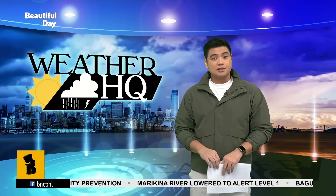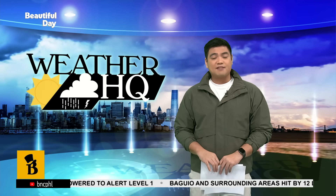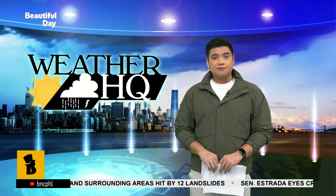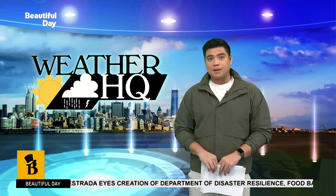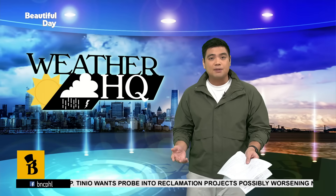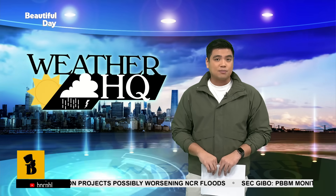Welcome back, you're still watching Beautiful Day, this is Weather HQ. In the past few days, large parts of Metro Manila have been swamped by heavy rains brought by the southwest monsoon, causing floods, stranding commuters, and slowing down the city. To help us understand why this keeps on happening, we are joined via Zoom by Project NOAA Executive Director Dr. Mahar Lagmay. He is here to explain the science behind Metro Manila's flooding problem, how urban development may be making things worse, and what can be done before the next storm hits.